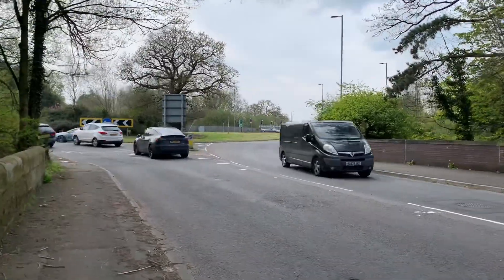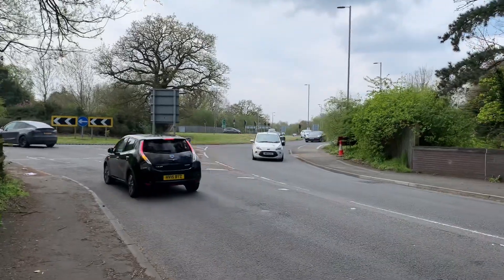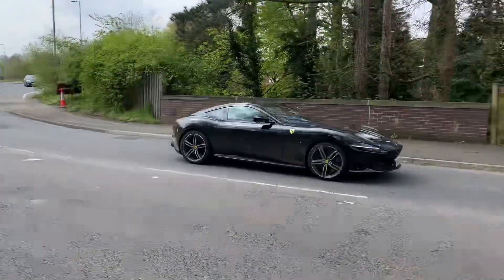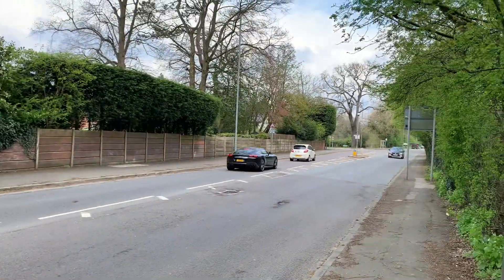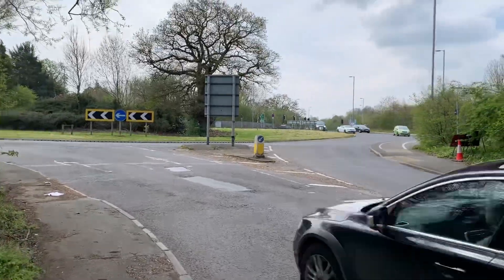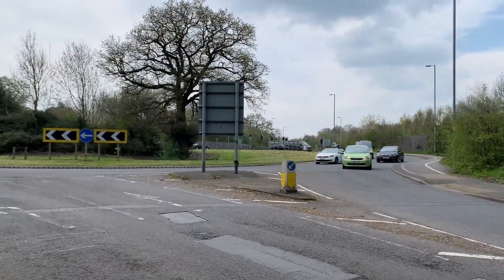Hey guys, what is up? This is Supercars in Manchester. Today you join me back in Alderley Edge for another day of car spotting. First car of the day. I'll probably spend most of the day at the bypass today as there's some road works going on in the village, so I will catch you guys when we find something else.